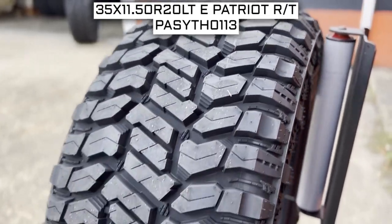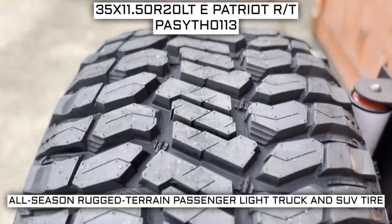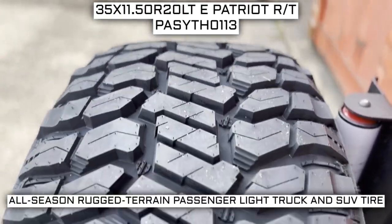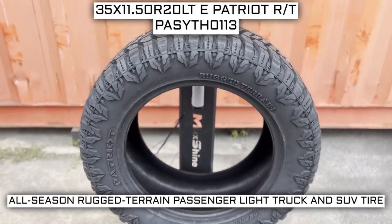Today we are looking at 35 by 11.5 R20 Patriot RT tires. This is a Patriot brand tire from the Rugged Terrain series that they offer. This tire has a performance designation of all-season rugged terrain passenger light truck and SUV tire.